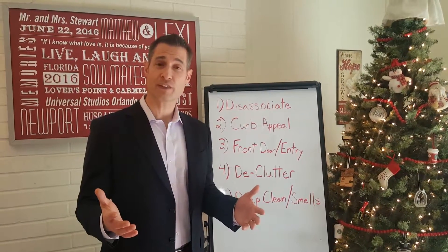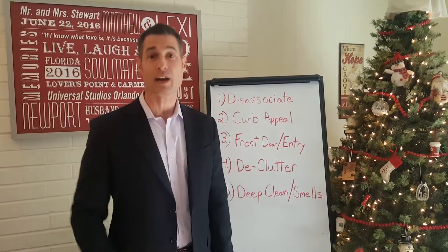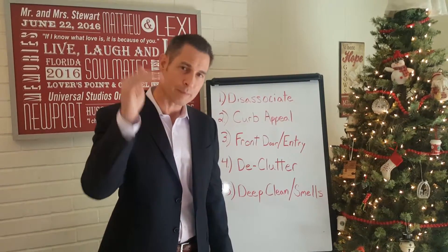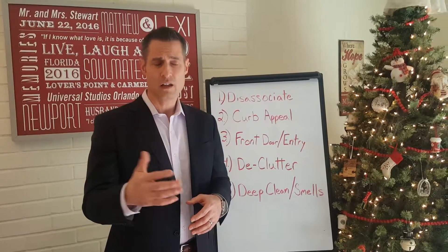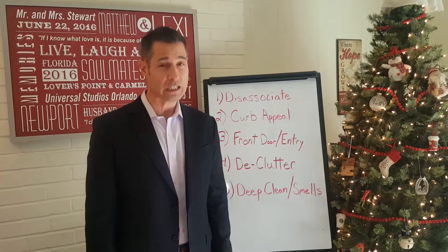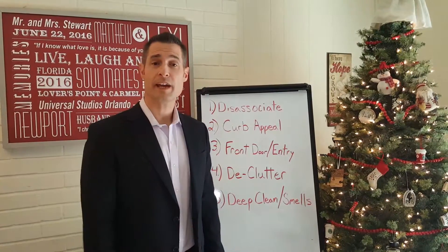Welcome to the Matthew Stewart Real Estate Show here on YouTube. Make sure you subscribe if you haven't — we're going to give you lots of valuable content for sellers to get your home sold for top dollar in the shortest amount of time, and for buyers to get your offers presented and accepted. Spring 2017 is going to be a big one in Sacramento.